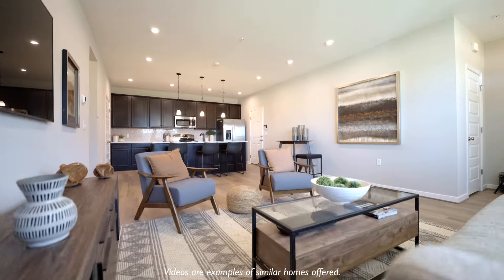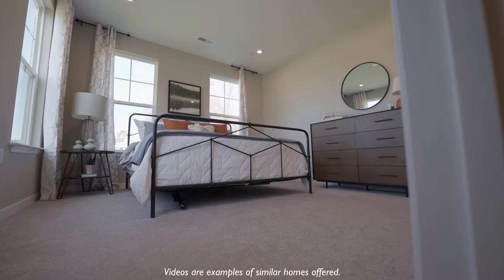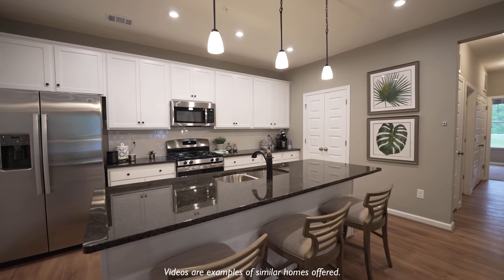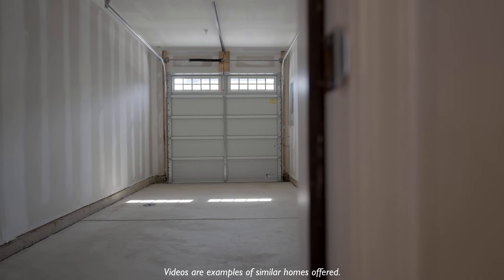These condos combine luxury living with a low maintenance lifestyle. They offer single-level living, up to three bedrooms and two bathrooms, gourmet kitchens, luxurious primary suites, and several floor plans include garages.